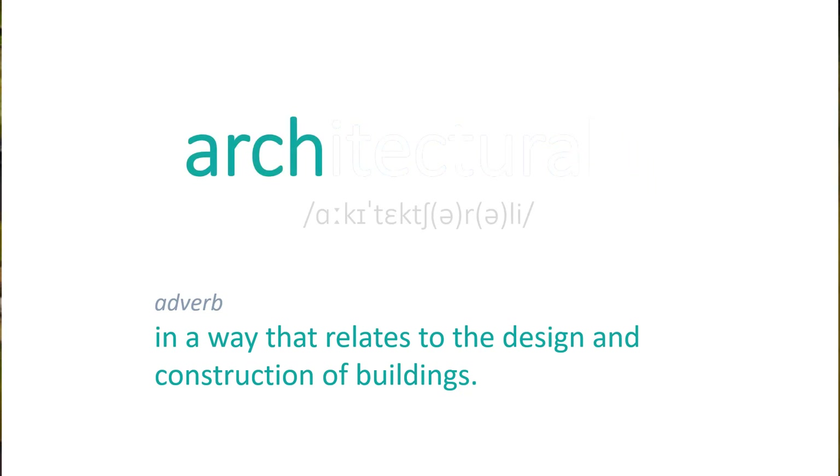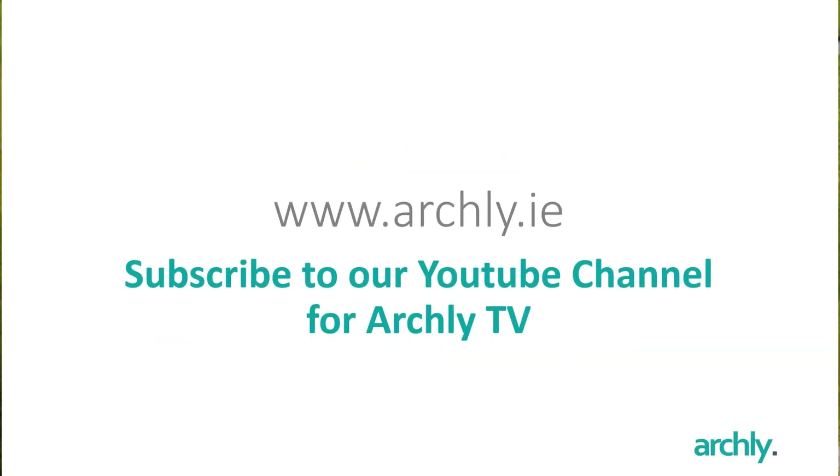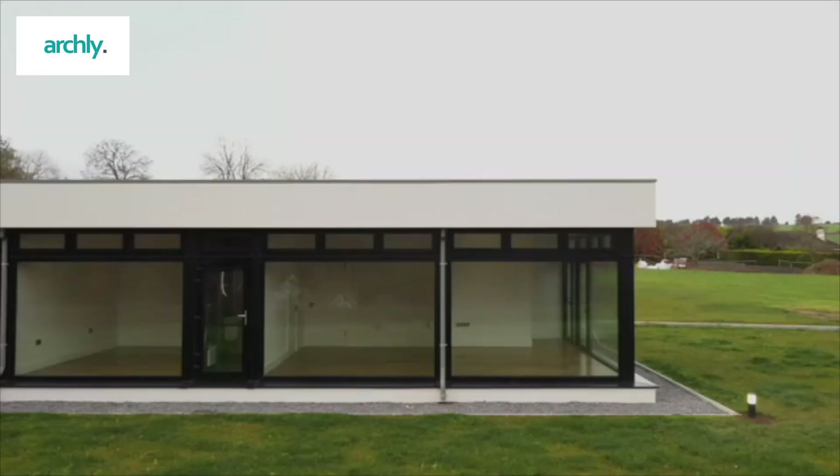I'm Paul McNally, Director of the Passive House Architecture Company, an architectural business focusing on providing design services and helping people realize Passive House buildings, both residential and commercial.